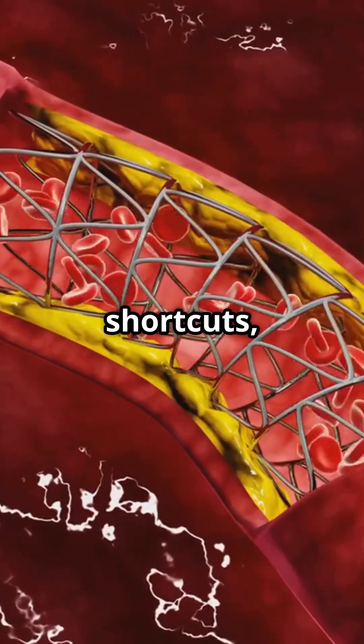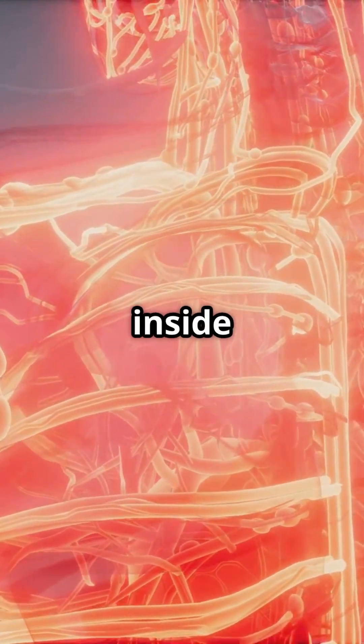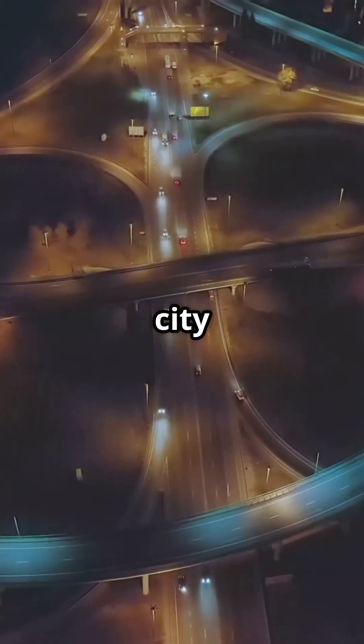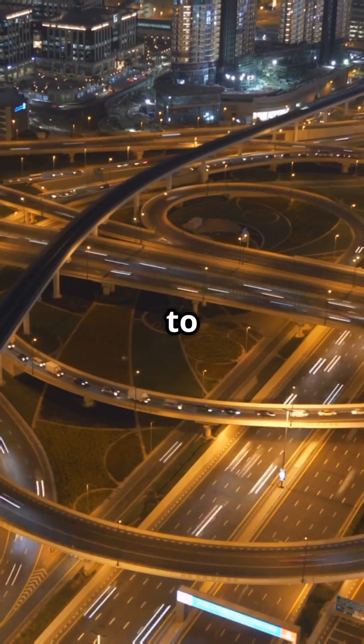Everybody is looking for shortcuts, right? Turns out your body has its own secret highways. Get ready to discover the hidden routes inside you. Imagine if a main road in your city suddenly closed. Chaos, right? But what if there were back roads that could get you where you need to go?